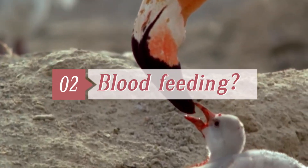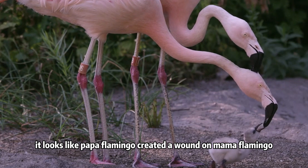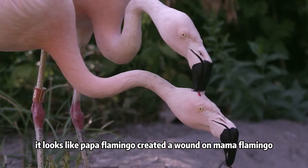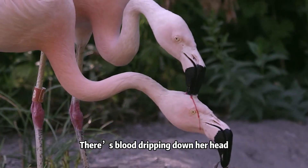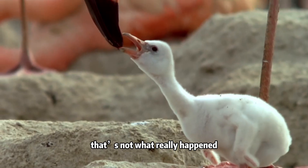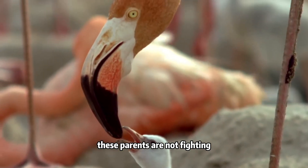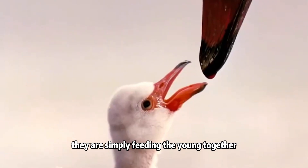Second, do parents feed blood to flamingo babies? At first glance, it looks like papa flamingo created a wound on mama flamingo. There's blood dripping down her head, and baby flamingo is drinking it. But that's not what really happened. The real truth is, these parents are not fighting — they're simply feeding the young together.